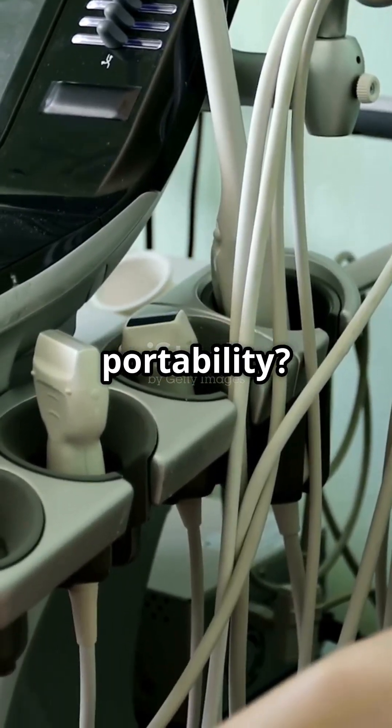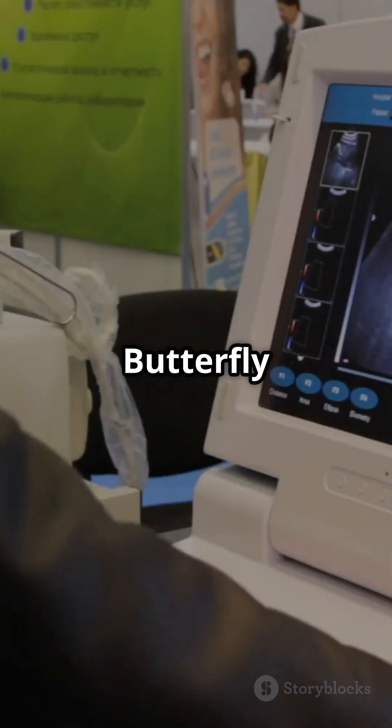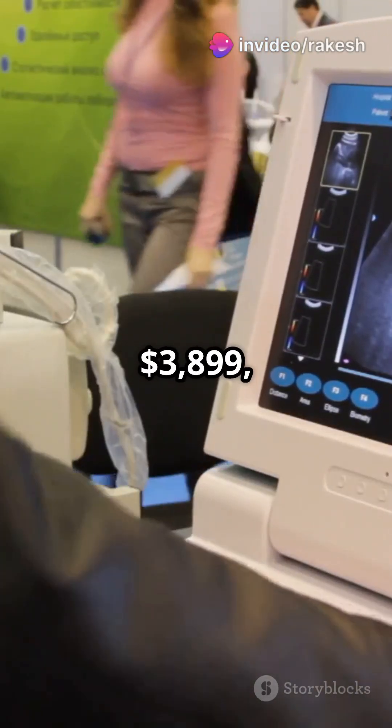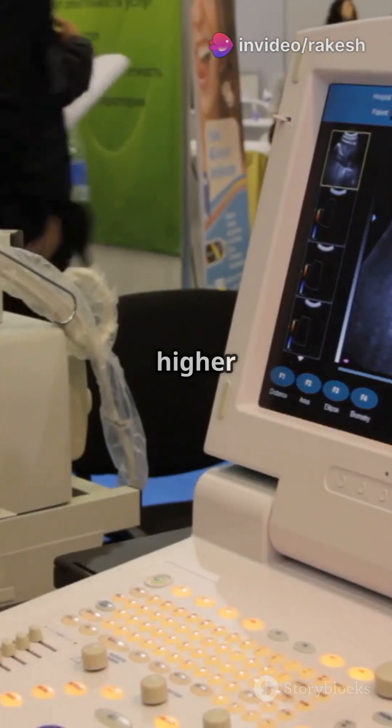Need portability? The Butterfly IQ3 and Philips Lumify are handheld leaders. Butterfly is affordable at $3,899, while Lumify's high-quality imaging and telemedicine features come at a higher price.